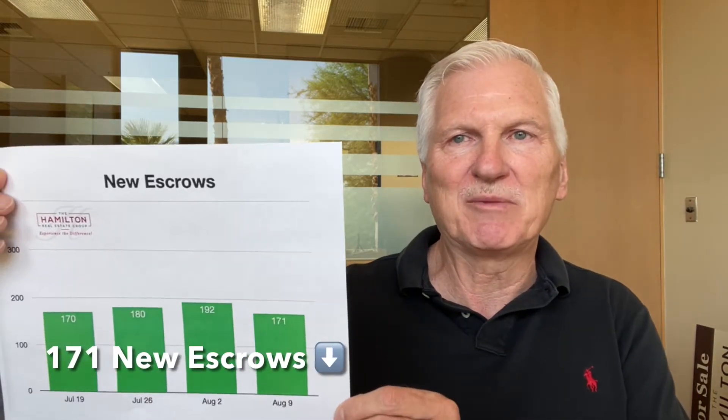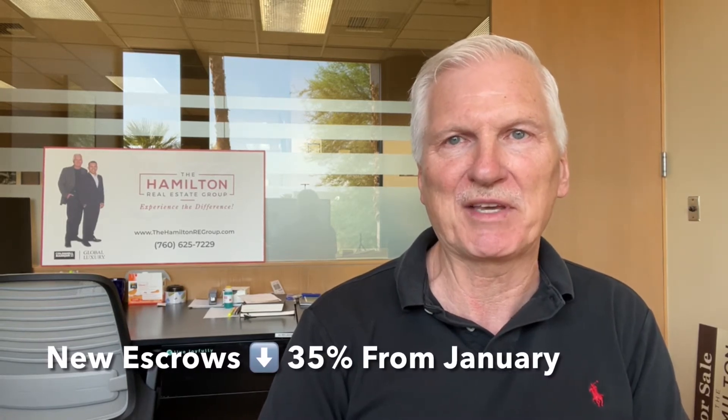Part of the reason for that is the drop in new escrows. If we look at our new escrow activity this week, it's down 10.9% to 171, and it's been on a slight downward trend for the last couple of months. When you compare to January, the average was 265 escrows a week. So we're really down 35% in buyer activity from the beginning of the year, and a lot of that's explaining the slight increase now in availability of homes for sale.